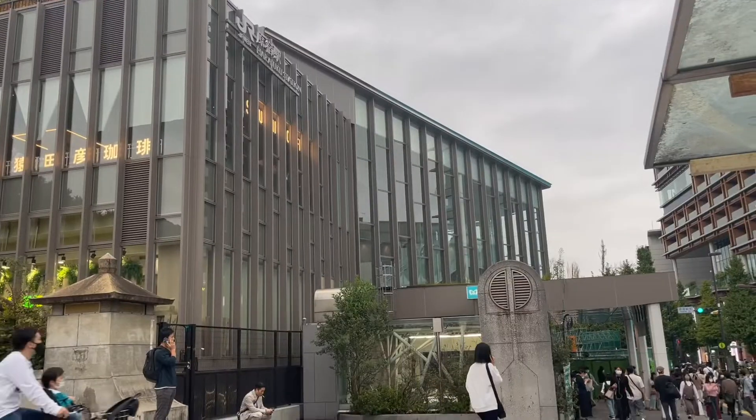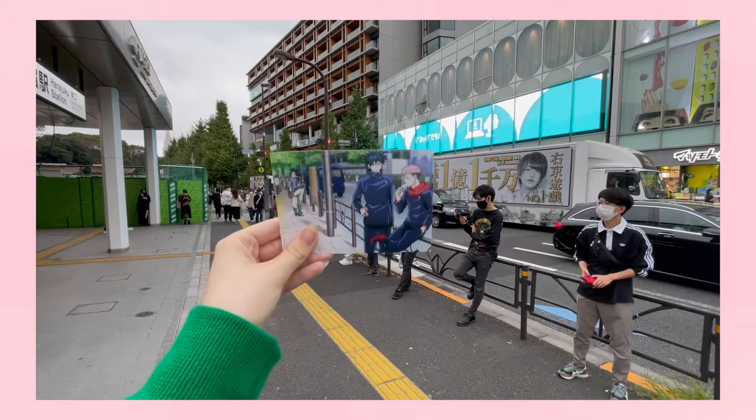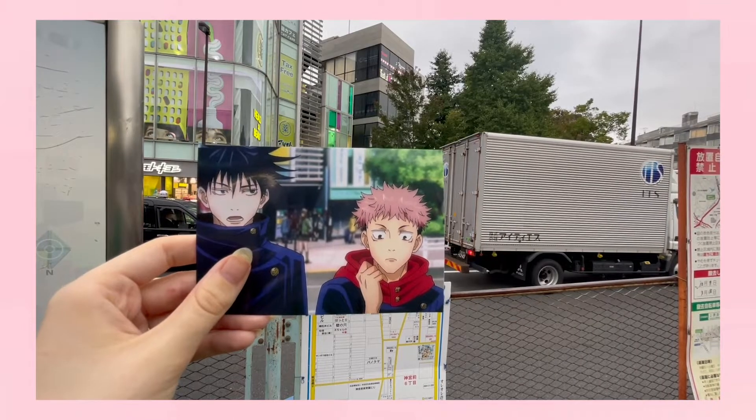All of these Jujutsu Kaisen locations are located around Harajuku Station and Takeshita Street, and you can get here by taking the Yamanote line to Harajuku Station.